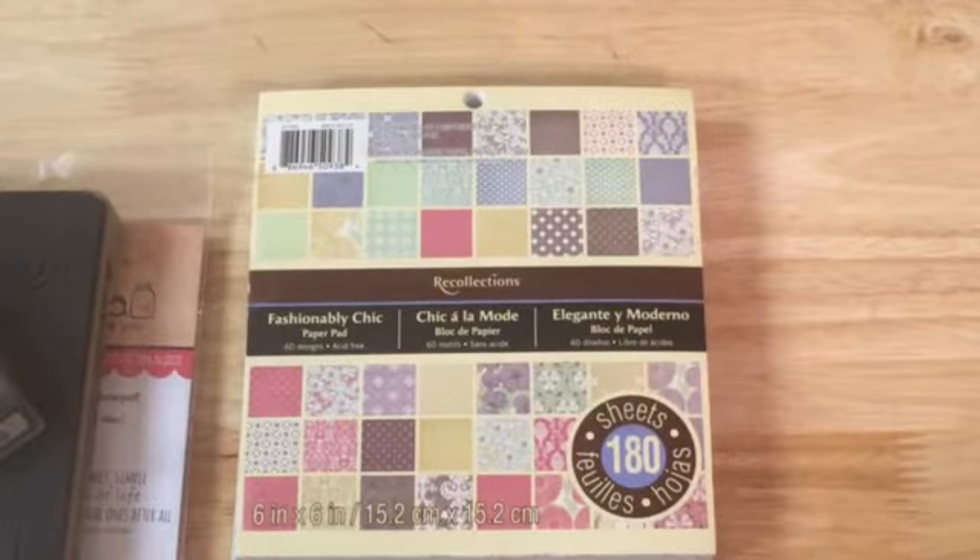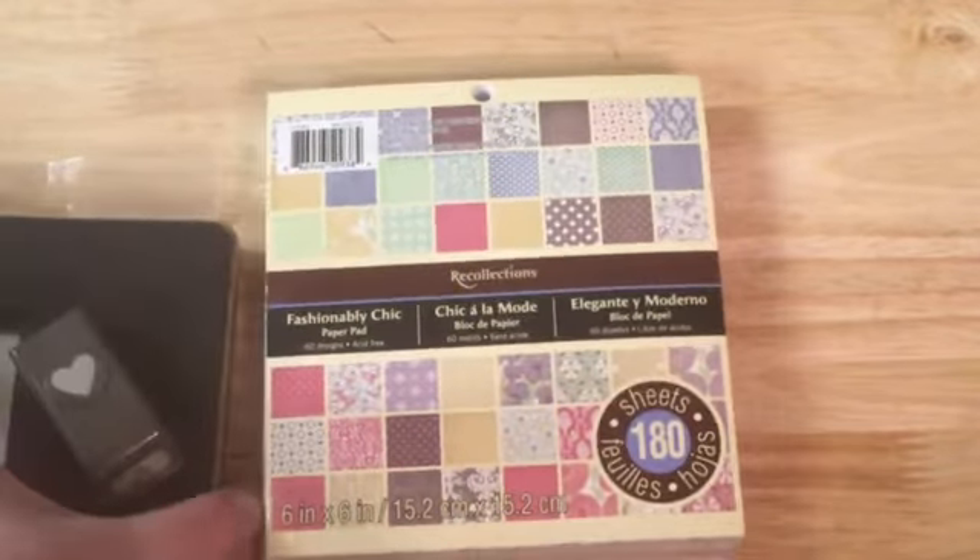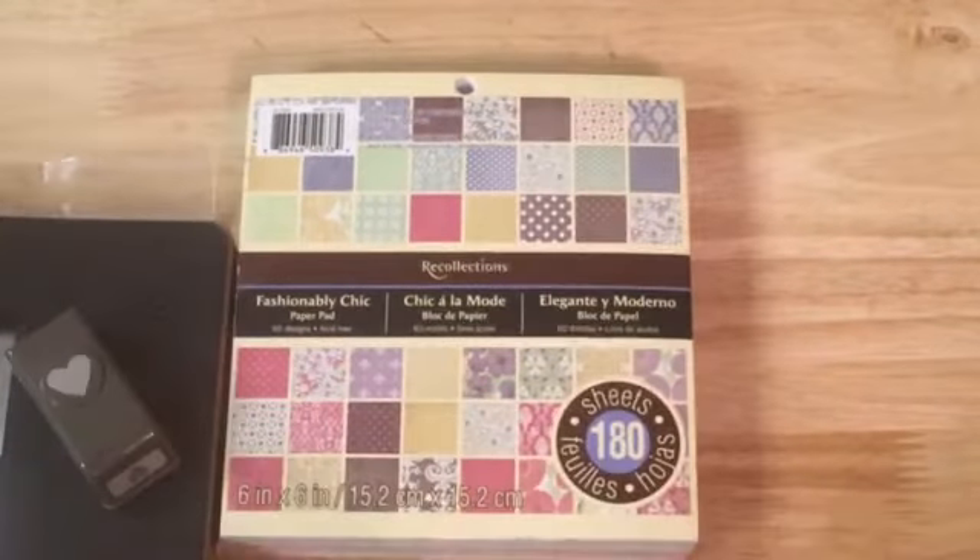Hey everyone! I am here with a video response for LadyS Craft. She is having a birthday challenge. It's a very exciting birthday for her — she is turning 50.